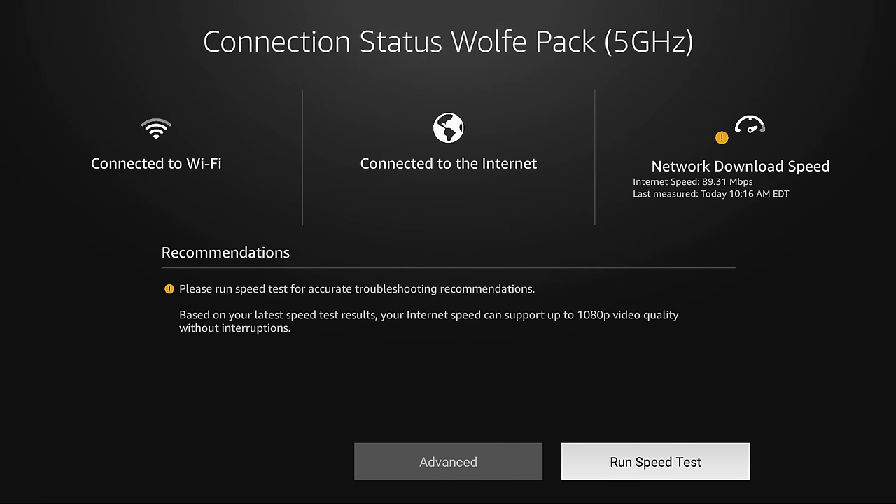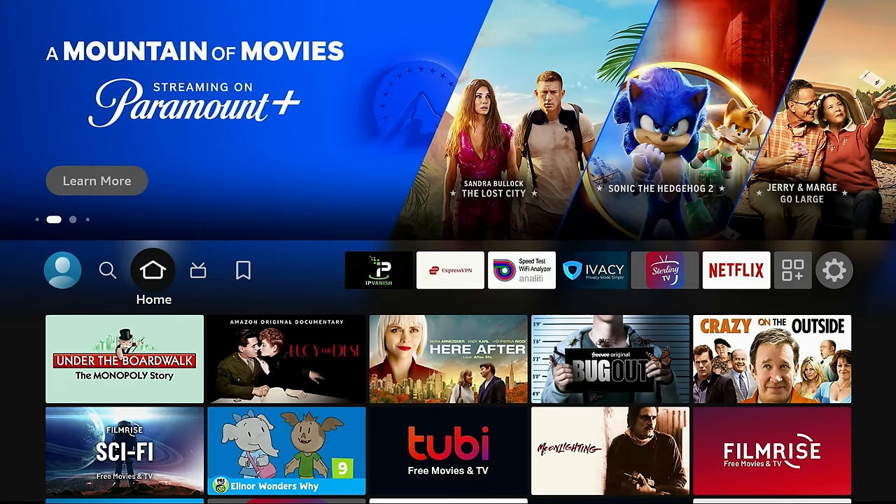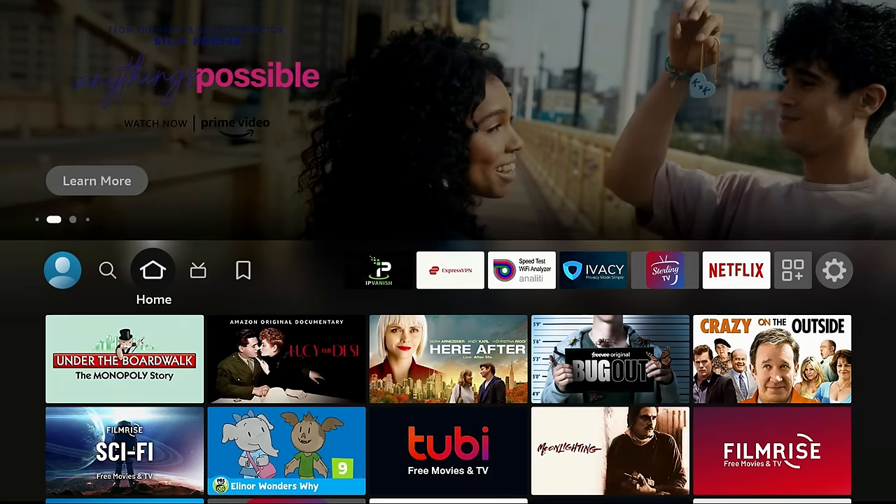When you run a speed test, you can see how fast you're going — certain apps require a certain amount of speed. But there's another critically important feature in the Advanced section. Click Advanced and look for Network Quality on the right-hand side. Signal strength and noise are two very important factors for streaming success. You want high signal strength and low noise. If needed, you might get a new router, move to a different location, or move your router closer.